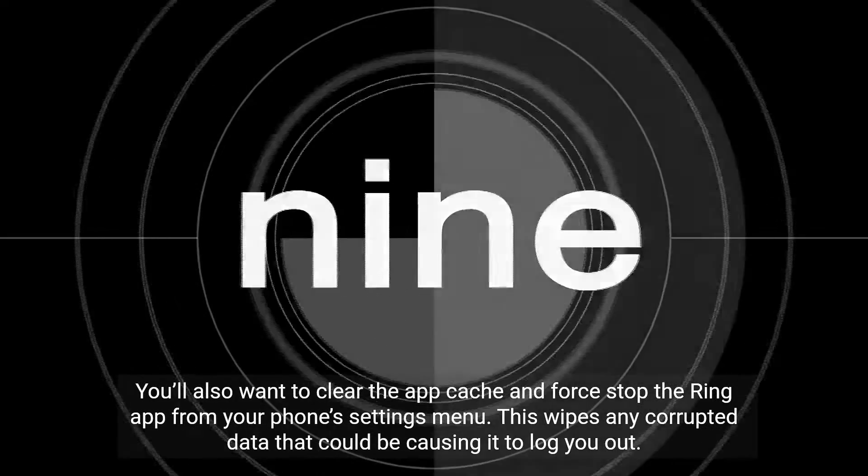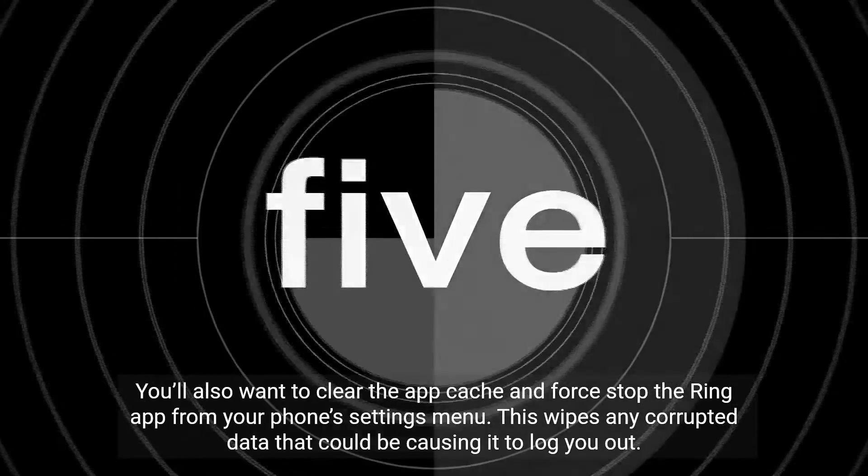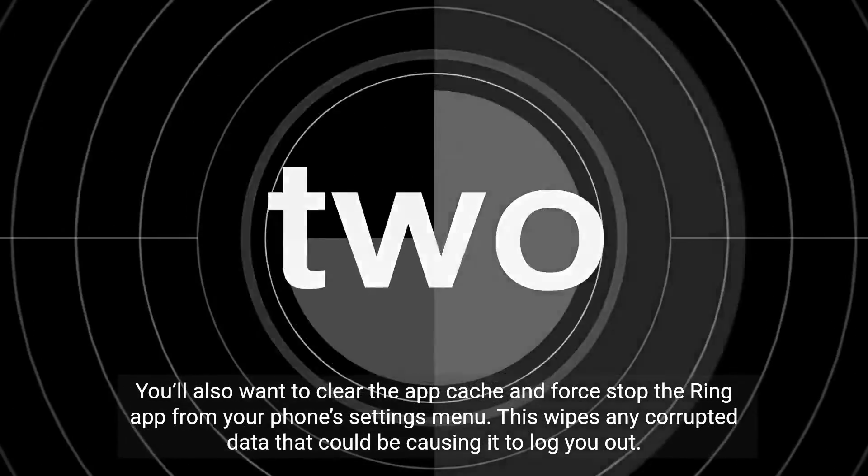You'll also want to clear the app cache and force stop the Ring app from your phone's settings menu. This wipes any corrupted data that could be causing it to log you out.